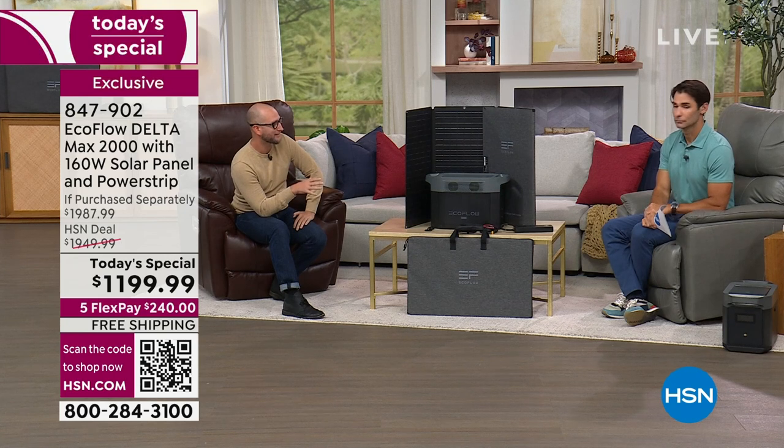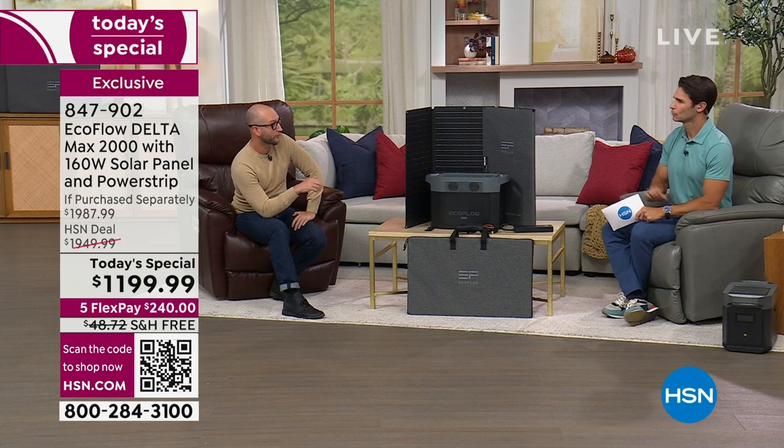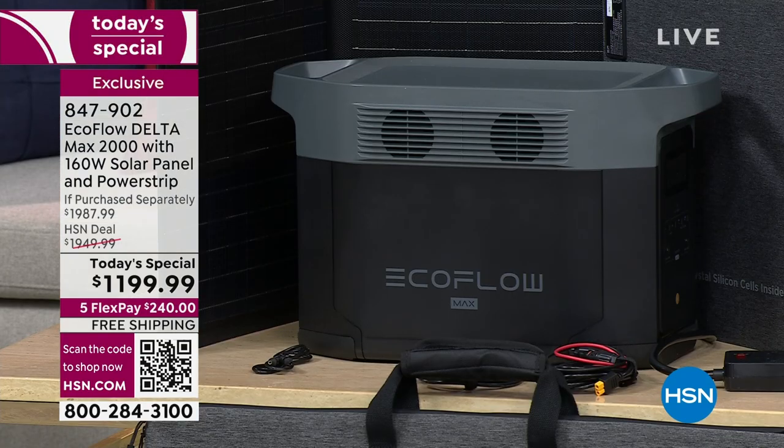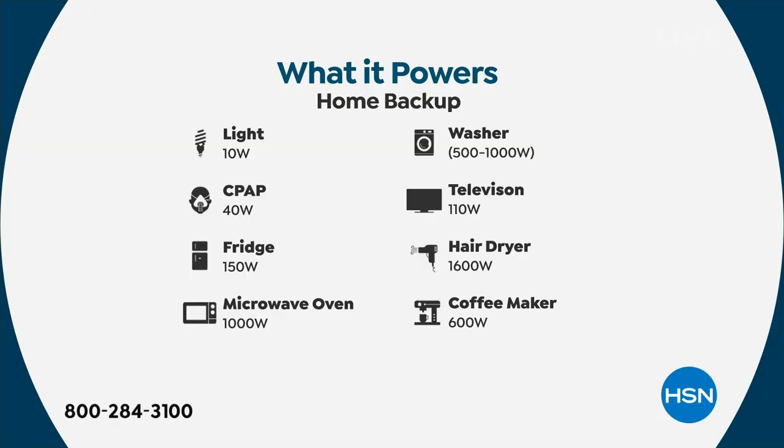When we originally launched EcoFlow, it was the River and you could power about 80% of appliances. Then we started doing the Delta line, which was doing 90% of your home appliances. The Delta Max is going to do 99% of your home appliances. So what do you have in your house right now? Do you have a microwave? A washing machine? A full-size refrigerator? Are you dependent on a CPAP machine or a dialysis machine? Do you have to have your coffee in the morning? Your Nespresso, your Keurig, all the way to high-wattage microwaves and air fryers — so you can actually cook your food.